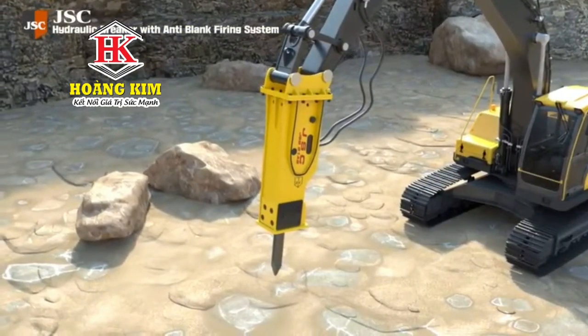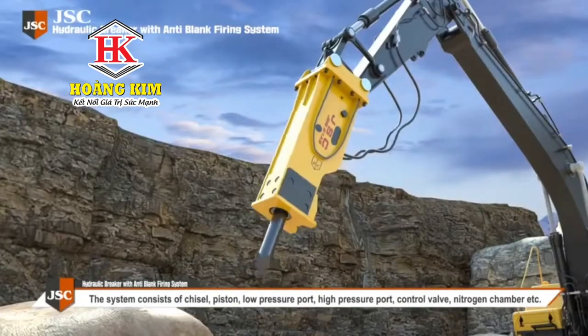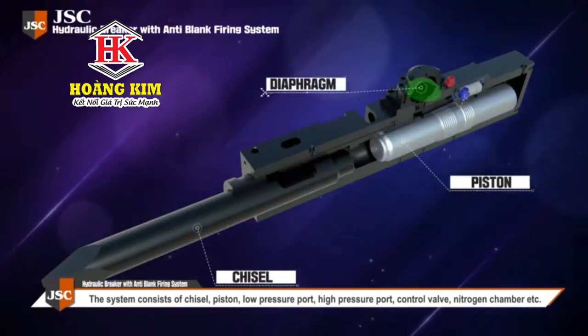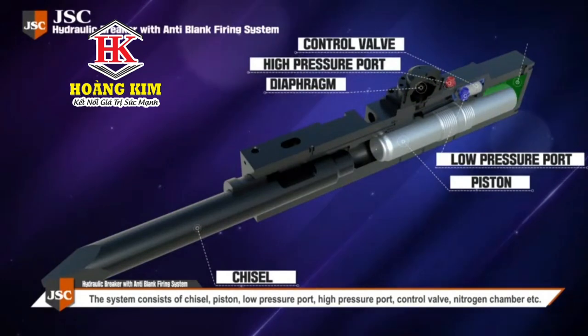So we've developed a hydraulic breaker with an anti-blank firing system to solve these safety issues. This system consists of a chisel, piston, low-pressure port, high-pressure port, control valve, and nitrogen chamber.